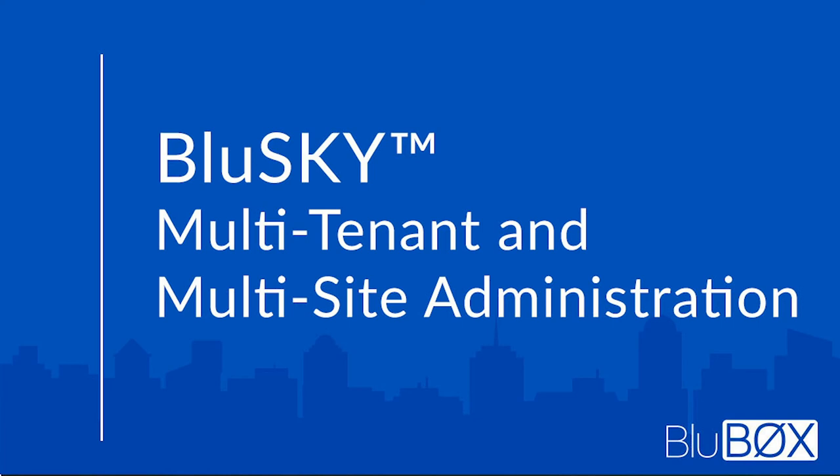Building on simplified credential and access management, tenants in a multi-tenant facility running BlueSky can manage their own company's personnel databases, take pictures, issue credentials, and run reports. This gets building management out of the card administration business and shifts the responsibility to the tenants where it belongs. Adding an employee to the building system can also add the same person to a BlueBox tenant system, eliminating double data entry required by other manufacturers.